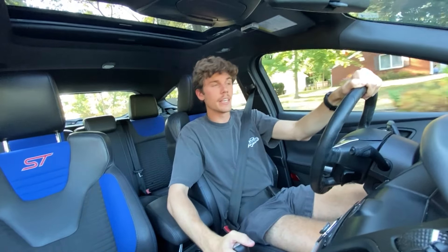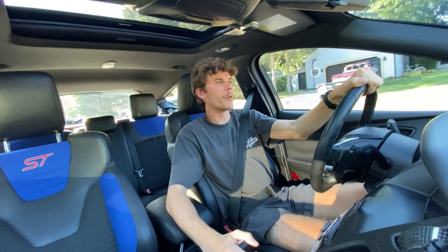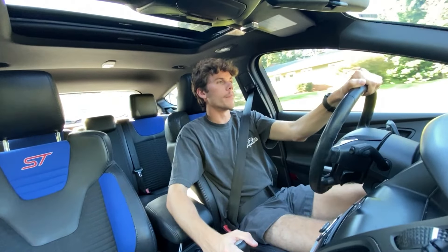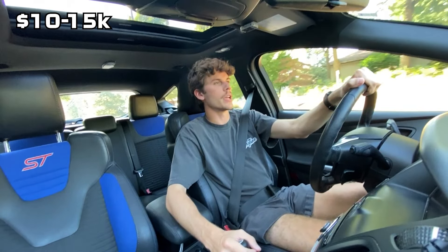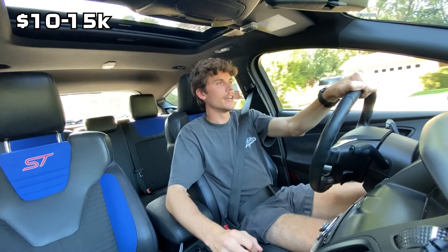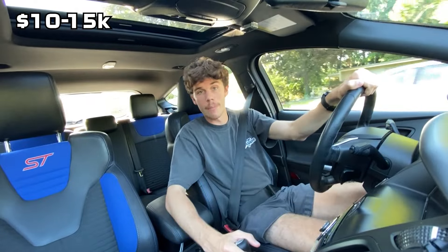Before I get into this car specifically, I want to tell you the checklist of things that were my requirements for getting a new car. The first one was that I needed to get something in the $10,000 to $15,000 range. That was my budget to get myself into a nice enough car as my daily.